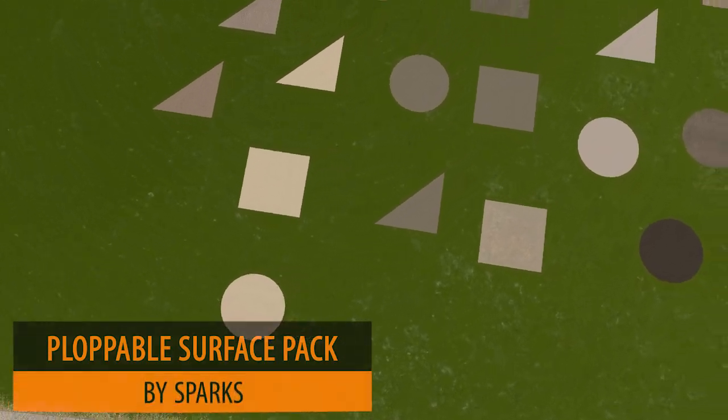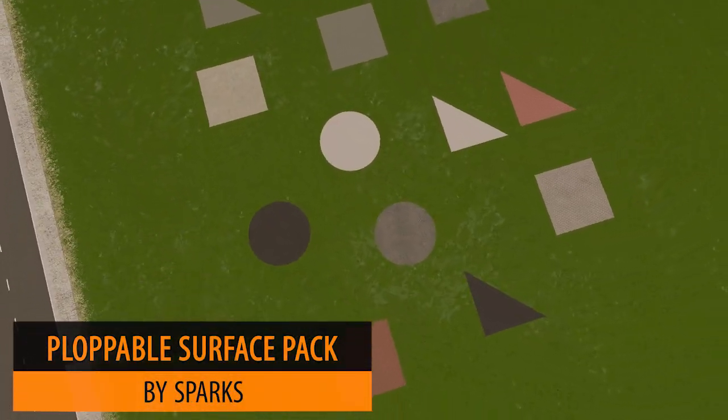There's never enough plopable surface packs on the workshop and Sparks has released another 10. Beautifully done — make sure you check those out.